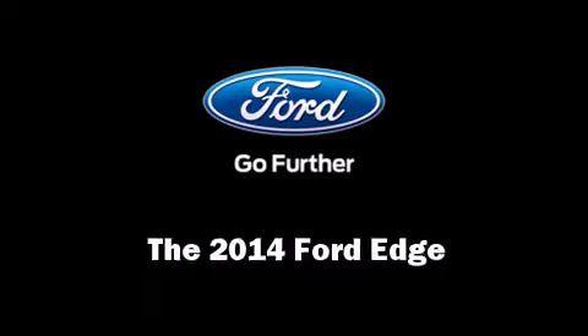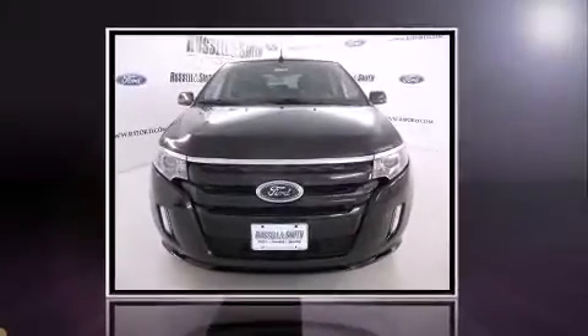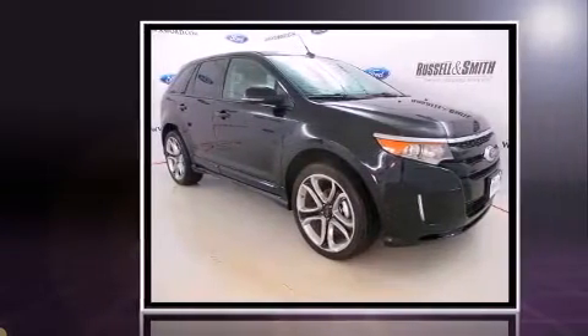The 2014 Ford Edge. It features an automatic transmission, front wheel drive, and a refined six-cylinder engine.